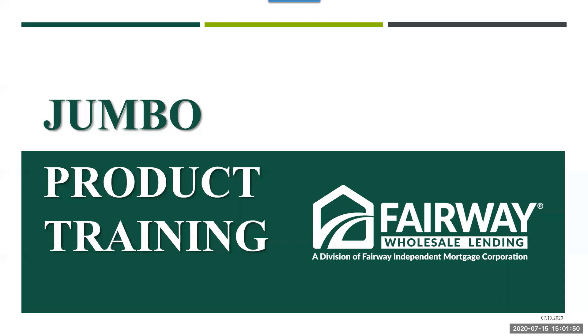Our wonderful team at Ask at Fairway Wholesale Lending is available to you by email with any follow-up questions or needs you may have. With that, I'll turn the call over to Kirsten Kemper with our product training team to begin the webinar.